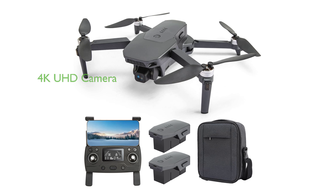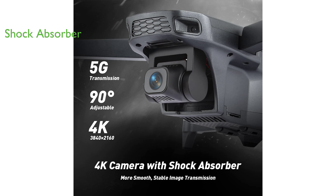The Tukoc 012S is a 4K camera drone that delivers high-definition images with its ultra-high-definition 4K camera, making it ideal for capturing stunning visuals. The drone comes with a built-in shock absorber, ensuring that the camera remains stable even in turbulent conditions.